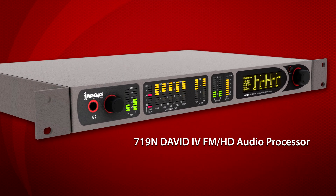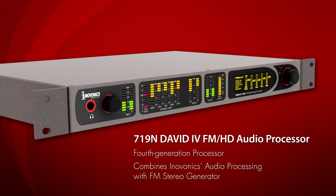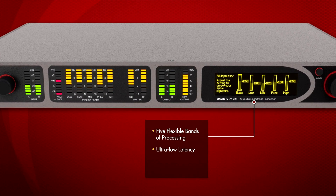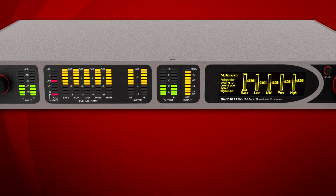The 719N is the fourth generation processor in the David series of FM and HD radio air chain processors. It combines InnoVonix authentic audio processing with a premium FM stereo generator, offering a remarkably clean sound with five flexible bands of processing, ultra low latency, and 25 factory presets optimized for popular world formats.